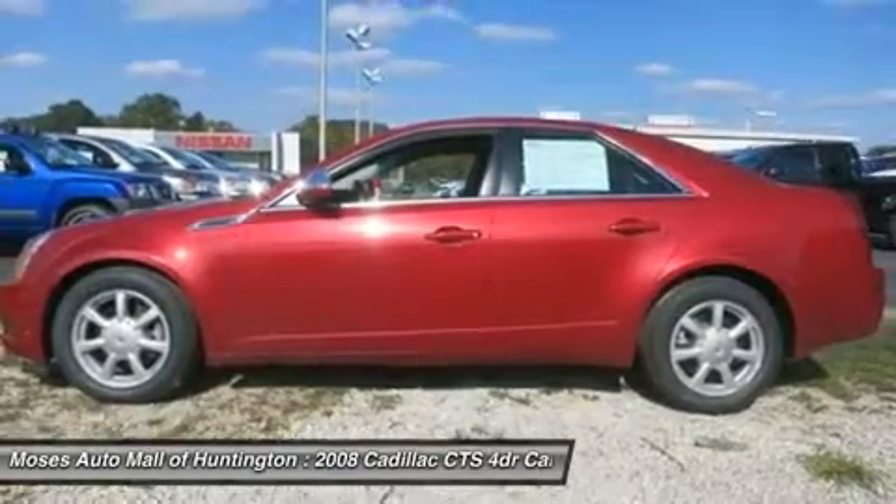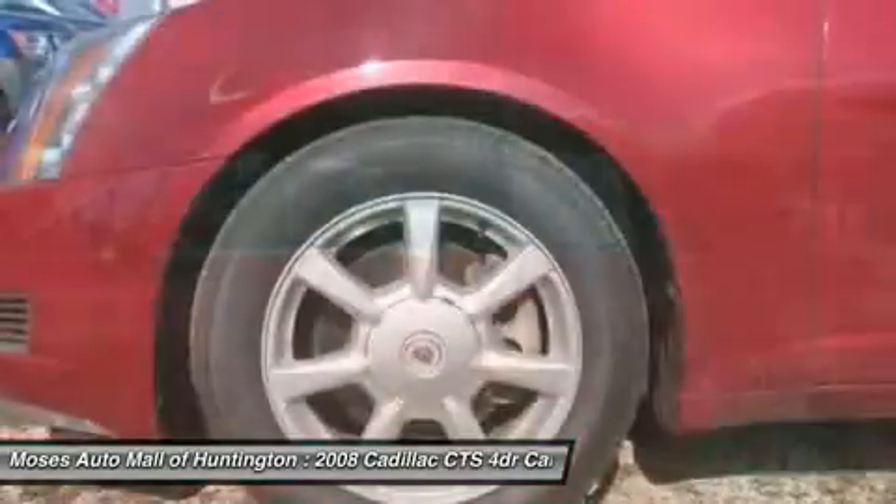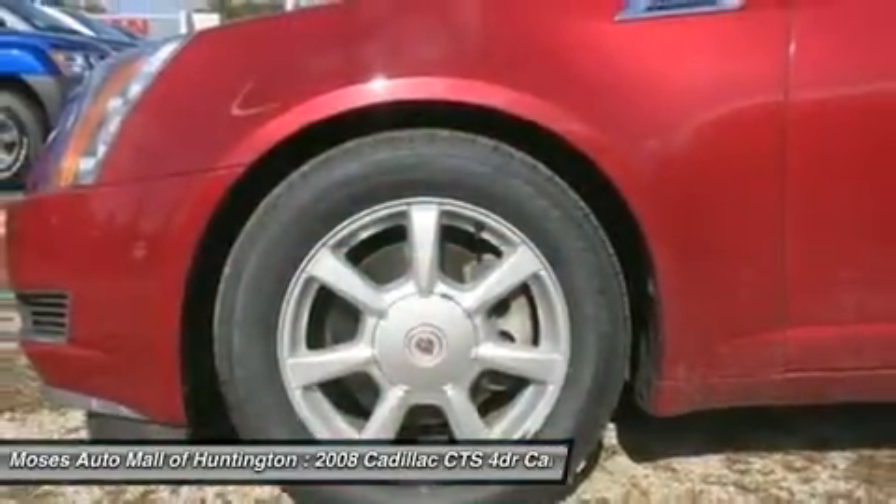OnStar with 3 months free, Sirius XM Radio with 3 months free, dual climate control, steering wheel controls, Bluetooth, and power seats with driver seat memory.